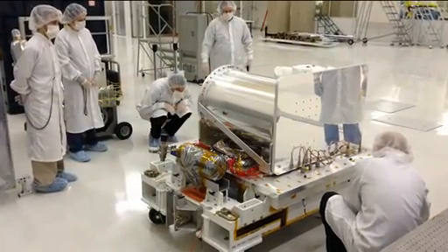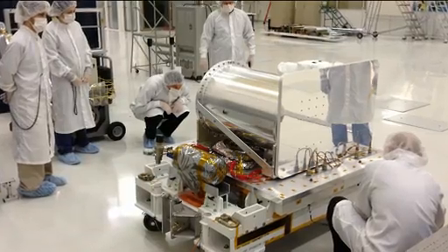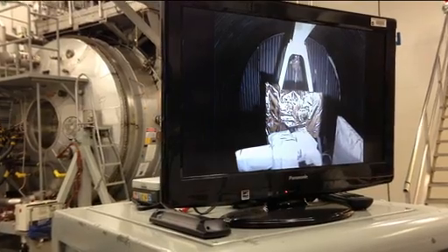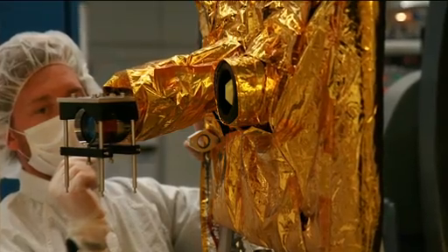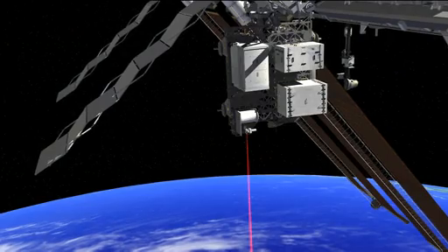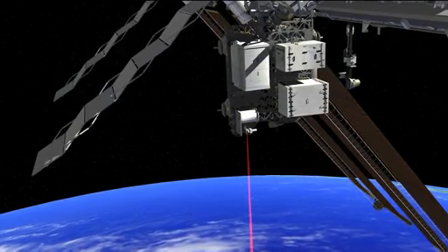Our particular payload is actually trying to do something that's relatively modest by optical communication standards. The focus is not so much to show that we can do high data rate, but rather to show that we can do optical communication. The sort of rates we will be getting is about 10 to 50 times faster than what you would get at home on typical cable internet. We'll be using a laser that's about 500 times more powerful than this one — this is about 5 milliwatts of optical power, and our laser is about 2.5 watts.